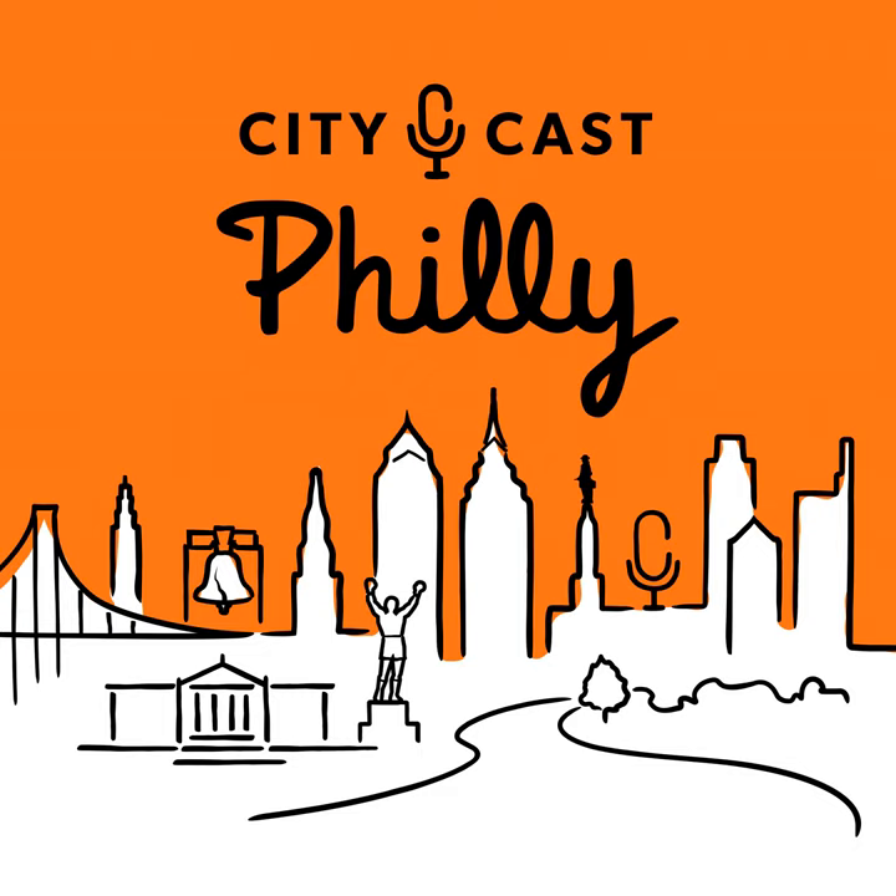Today on CityCast Philly, there's an ongoing debate here in the city about who makes the best cheesesteaks. I'm going on a cheesesteak quest in our area to find out. But first, I'm talking with two food experts about what makes an excellent cheesesteak and what I need to look out for when ranking them. It's Thursday, March 21st. I'm Trinina Rhee, and here's what Philly's talking about.